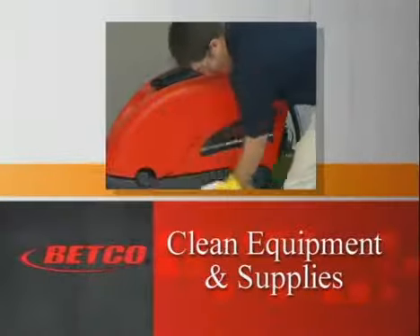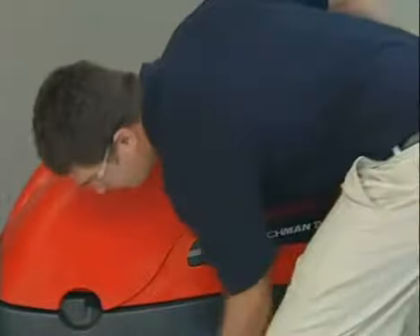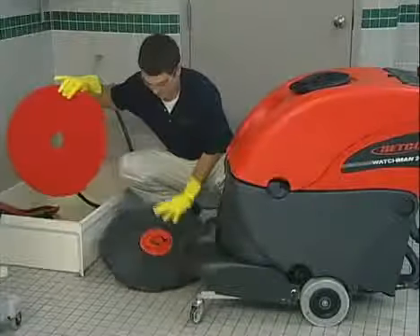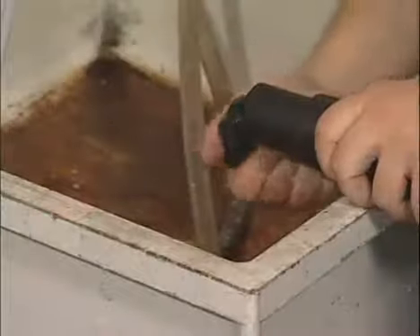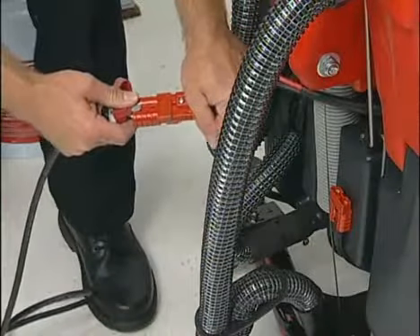Remember to clean your equipment and supplies after each use. Clean equipment works better, lasts longer, and will make your next floor job easier. To clean the automatic scrubber: remove the squeegee, floor pads, and pad drivers. Rinse with hot water and hang to dry. Drain and rinse out the solution tanks. Check the batteries and recharge if necessary.